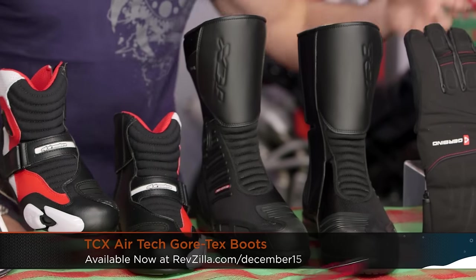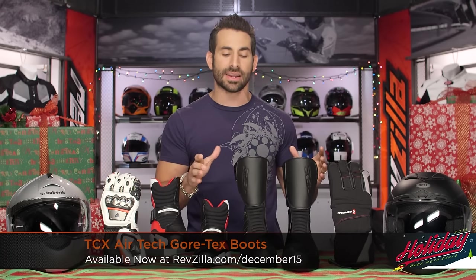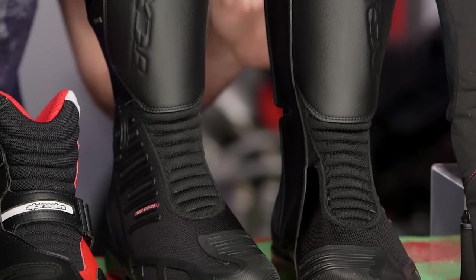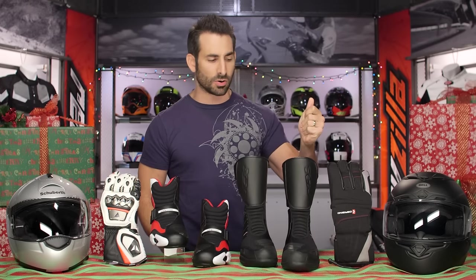I have Gore-Tex popping up for the first time — staying in Italy. This is the TCX Airtek, a Gore-Tex boot. Three-season hot weather touring. CE rated, lots of mesh, but waterproof and breathable. If you have sweaty feet and you ride in warmer times of the year, this is going to be a rock-solid option. 35% off — $250 down to $160. Closed out starting Black Friday. These are going to be toast.